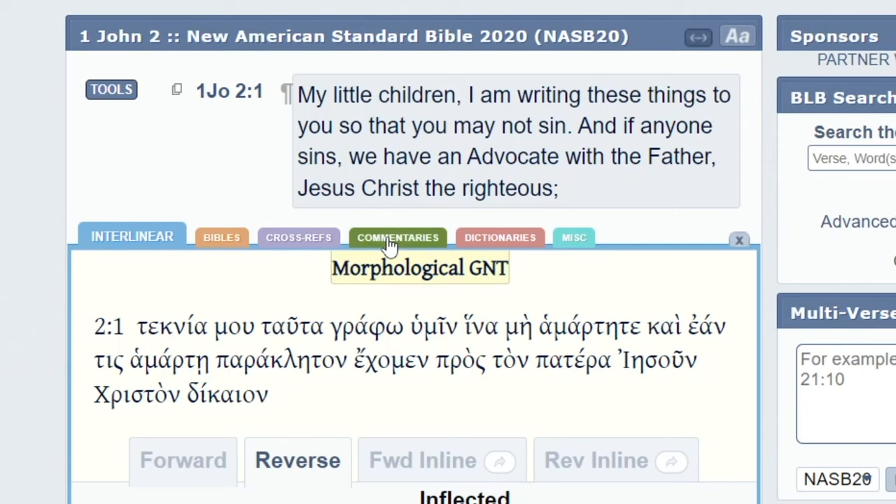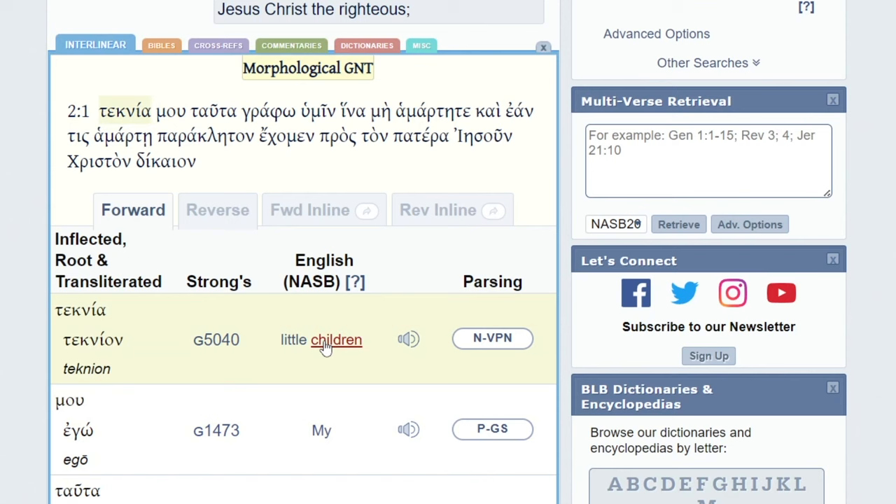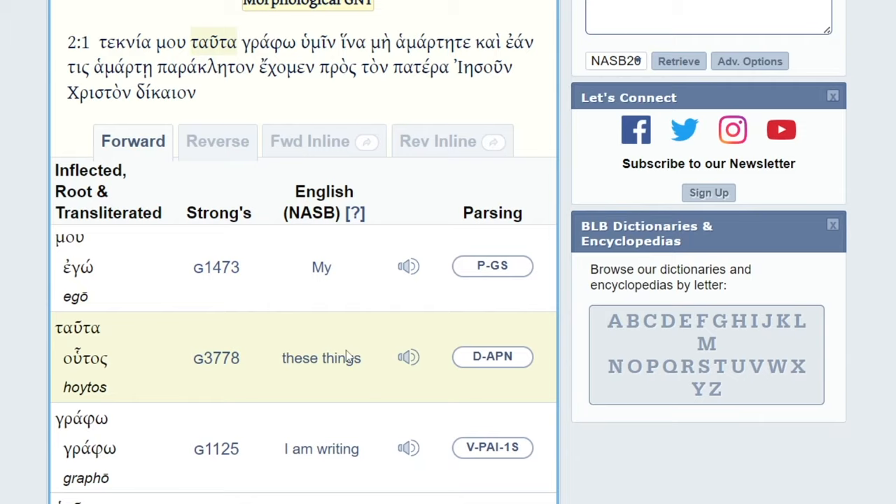Interlinear, Bibles, cross-reference, commentaries, dictionaries, miscellaneous. This is for people who want to know more about the Greek words, which I have found very useful. It will show you the forward — how it was originally written — and then the reverse, which reads more like our own language in the way that we speak. 'My little children, I am writing these things' — that's forward. Reverse is: 'little children, my, these things I am writing to you.' This is how it appeared when it was originally documented.